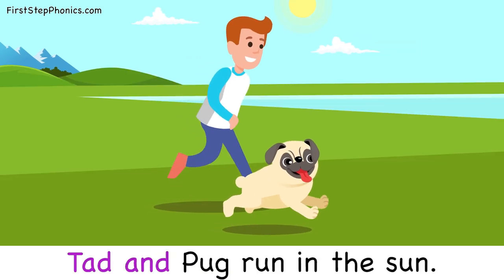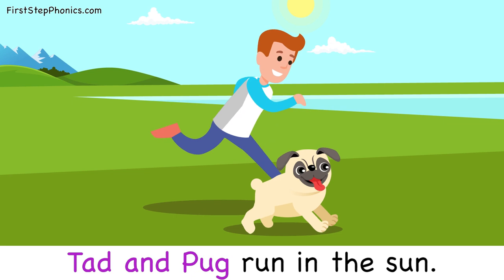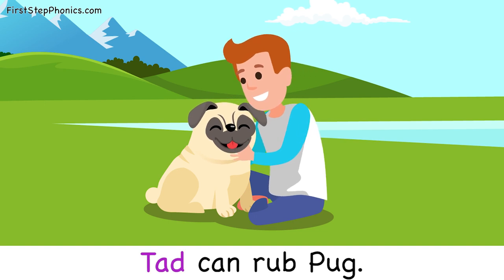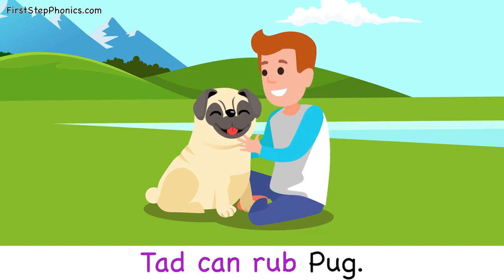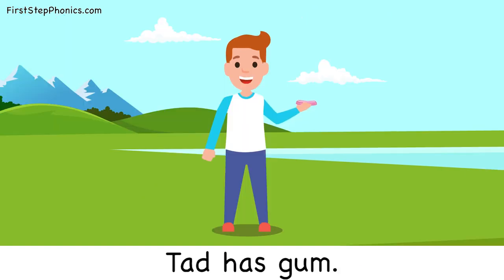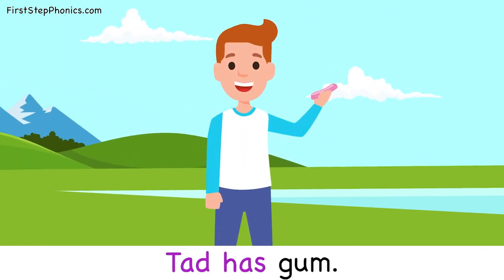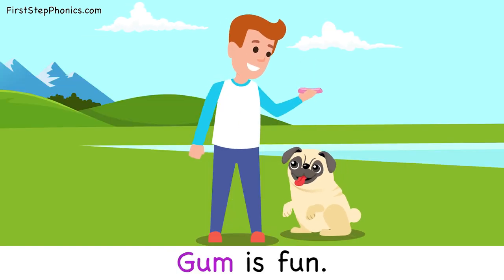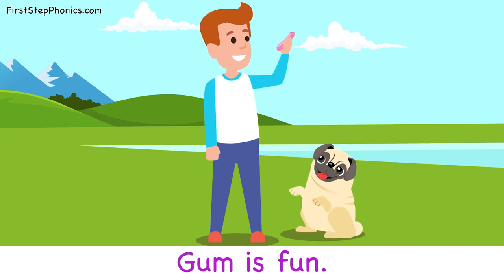Tad and Pug run in the sun. Tad can rub Pug. Tad has gum. Gum is fun.